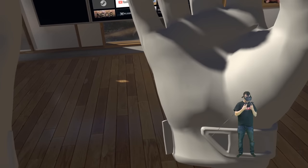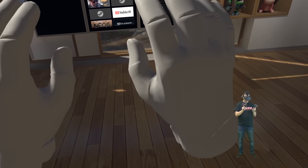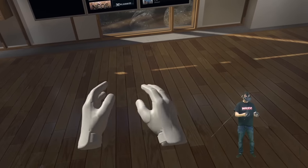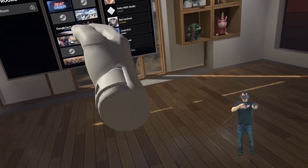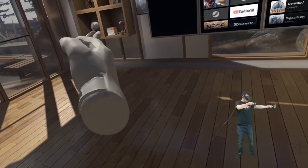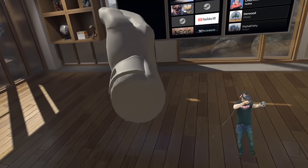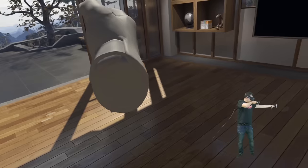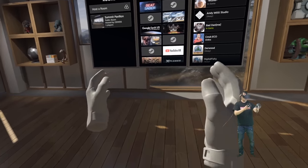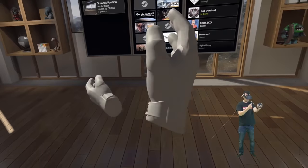The HP Reverb's Windows Mixed Reality controller tracking uses only two cameras, and I can come very close to the headset with controllers still being tracked fine. It doesn't have hand tracking, but for gestures like aiming down sights in a first-person shooter it works absolutely fine. Even with occluded controllers, no problem at all — and this applies to a $200 Lenovo Explorer just as well.